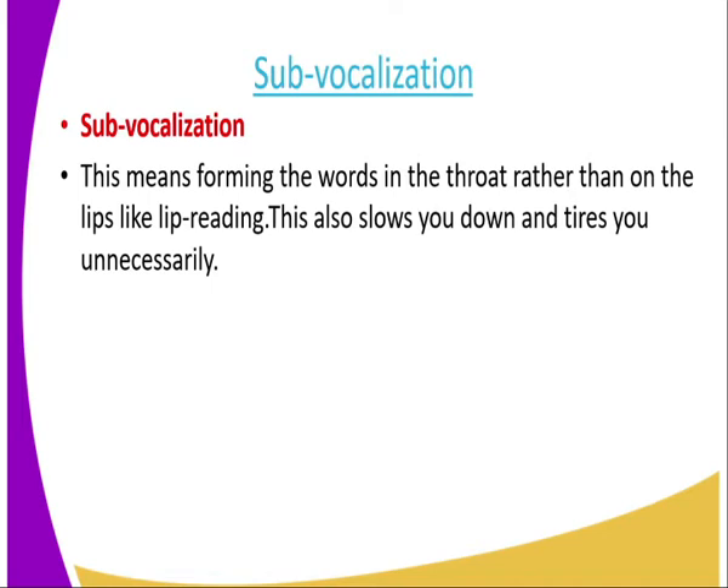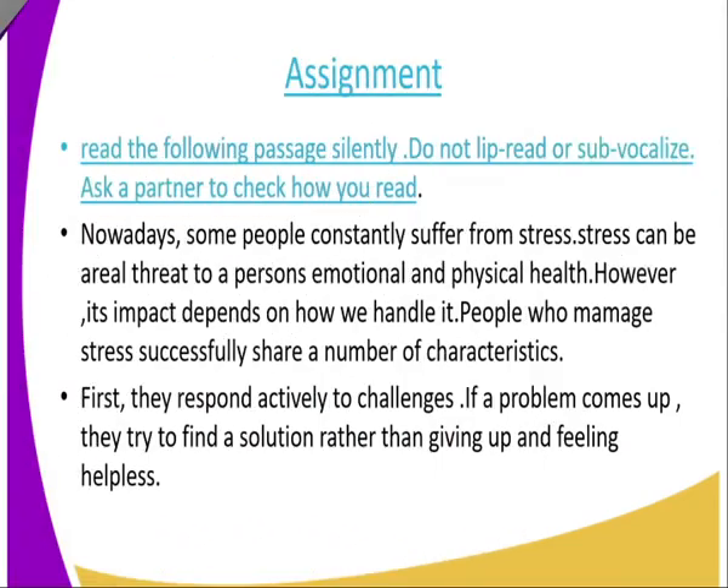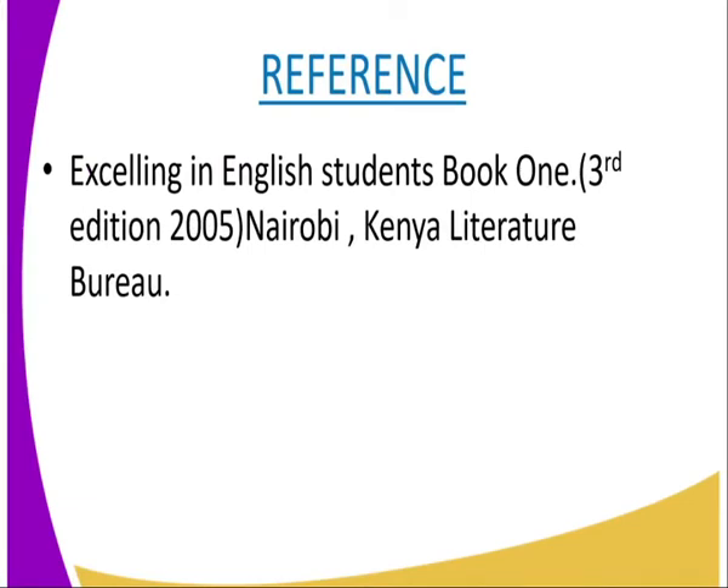When you are reading, try it with a friend. Tell your partner to check whether you are lip reading or sub-vocalizing. For the assignment, read the following passage silently — do not lip read or sub-vocalize. Ask a partner to check how you read, ensuring your lips are not moving and you are not forming the words in your throat. For more on lip reading and sub-vocalization, you can refer to Excelling in English, Student's Book One.